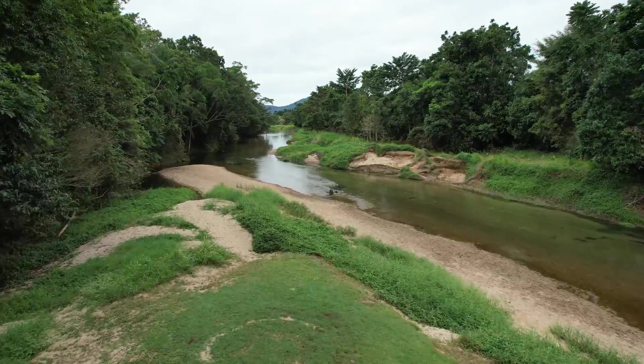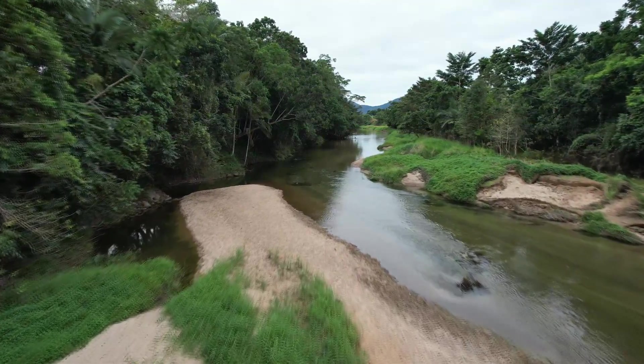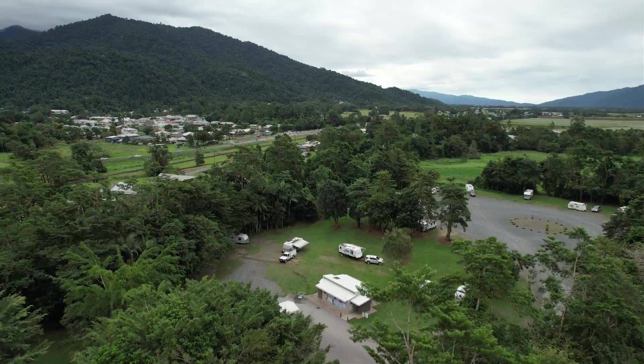We start this trip departing from the beautiful free camp at Bovinda, where you can stay for up to three nights. It's right on the creek and it's dog friendly.